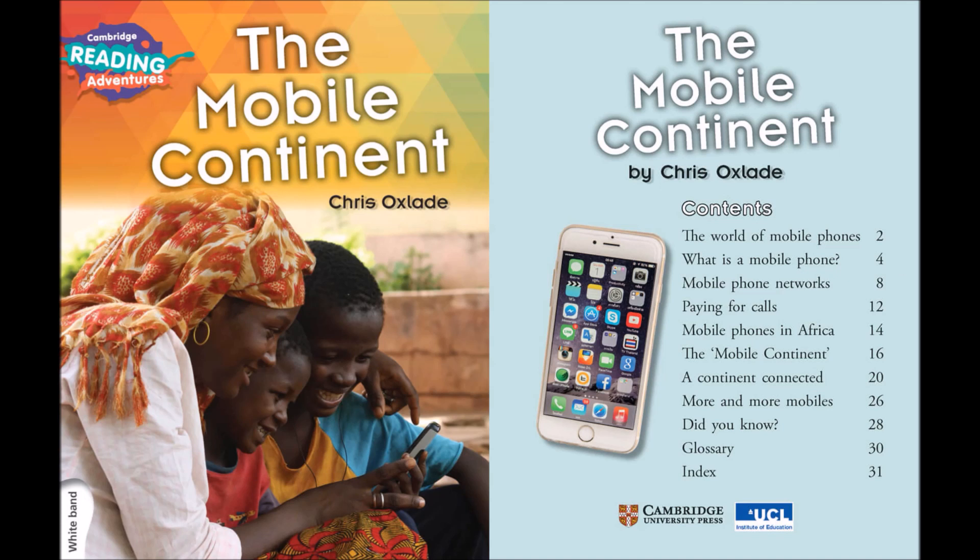The Mobile Continent by Chris Oxlade. Contents: The World of Mobile Phones, What is a mobile phone?, Mobile Phone Networks, Paying for Calls, Mobile Phones in Africa, The Mobile Continent, A Continent Connected, More and More Mobiles.